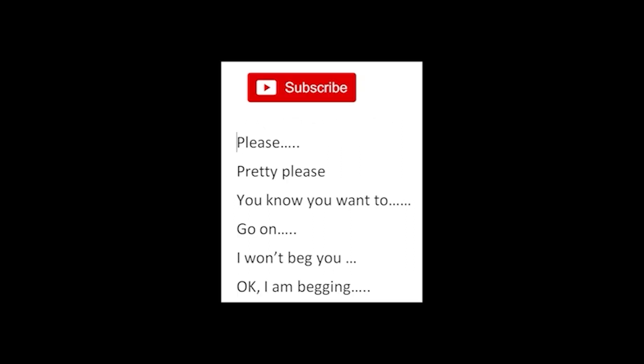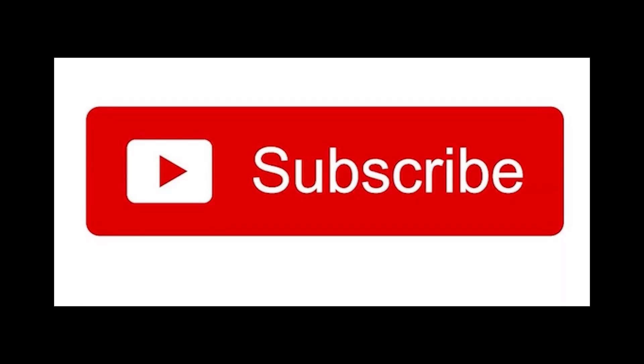Finally — subscribe, please, pretty please, you know you want to, go on. I won't beg you — okay, I'm begging — please, subscribe. Thank you.